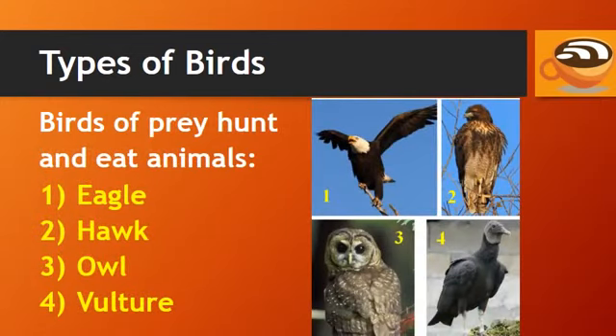Birds of prey hunt and eat animals, like the eagle, hawk, owl, and vulture. The vulture is a scavenger — it eats dead animals.